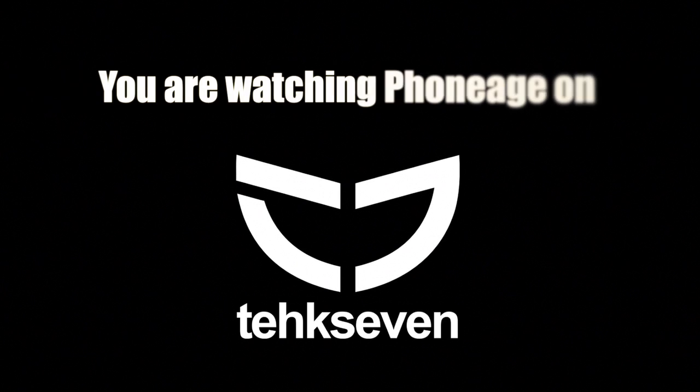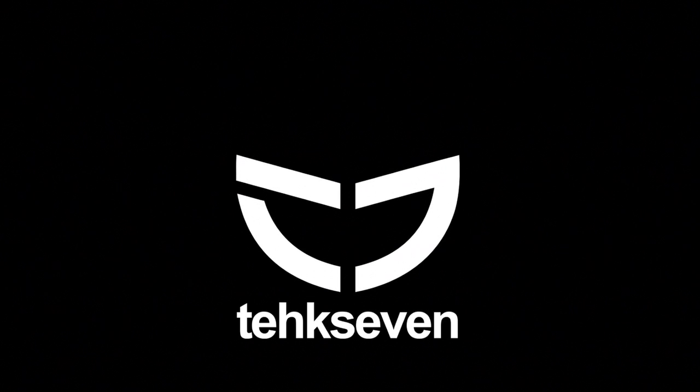Hey guys, it's Doc from Pin Kidder, and in today's footage I'm going to be talking about a new technology that can honestly change how we use tablets and smartphones. The new technology I'm talking about is from a company called Sensegg, that have developed displays that you can actually feel virtual texture.